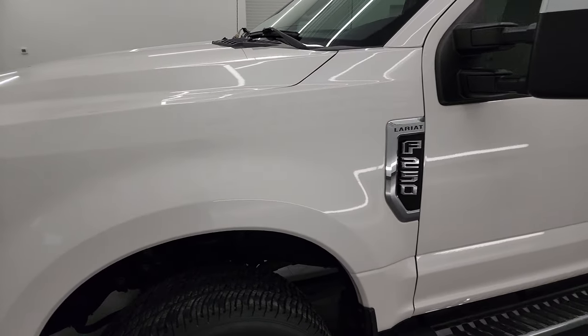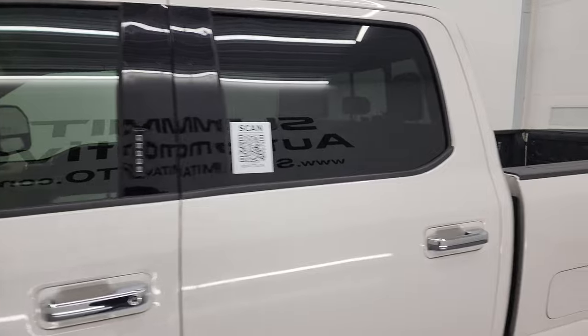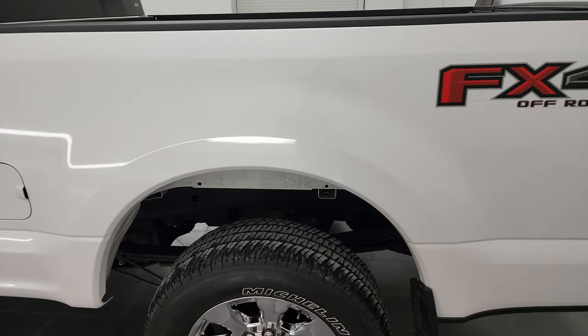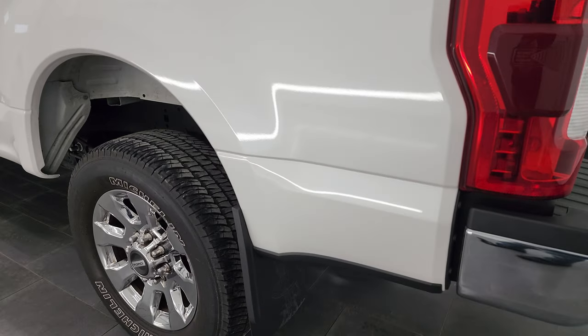White platinum tri-coat metallic is the color and I shoot all my videos in 4K, so if you have HD capabilities turn them on now, because it is your best way to check out the quality, condition, options, and cleanliness of the truck before seeing it in person.